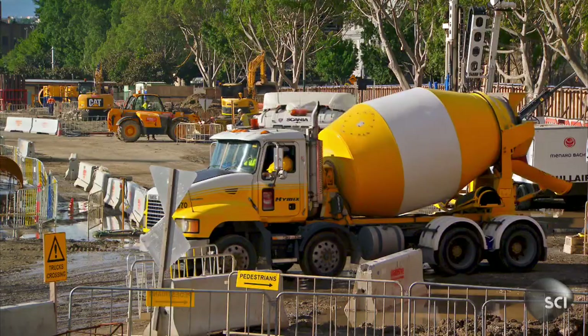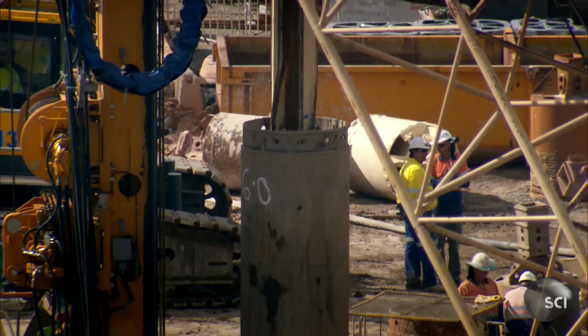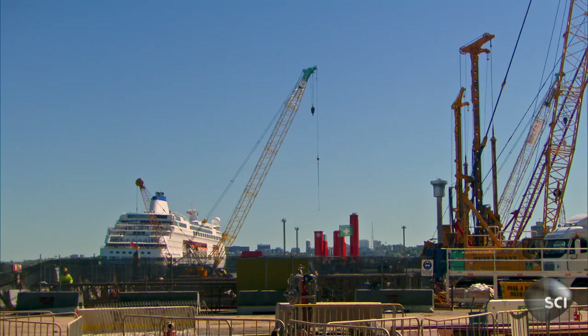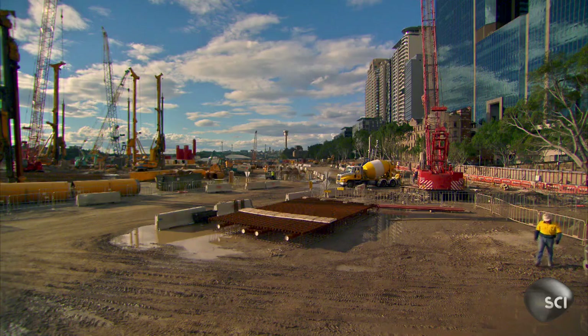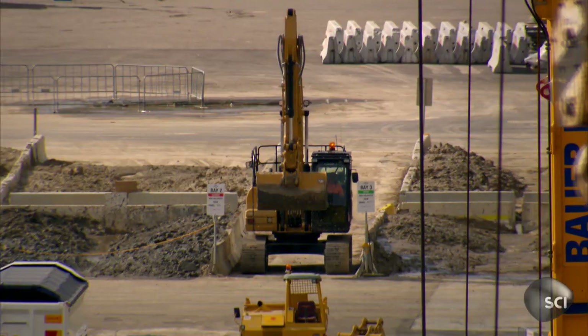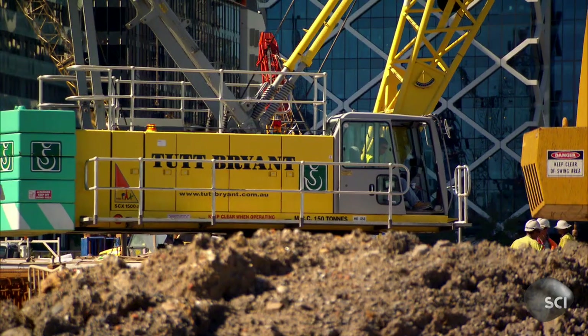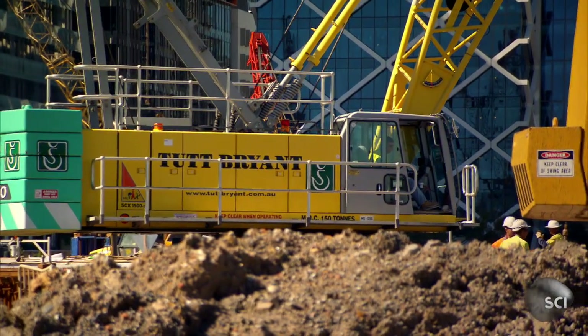50 to 60 years ago, ships would have pulled right into this area to be unloaded. Sydney itself is quite restricted on both sides by the harbor, so it's going to add a substantial amount of urban environment to the city. Unlike most engineers in Sydney, Gary doesn't have the luxury of building on solid sandstone — the land here is rubble, dumped into the harbor.